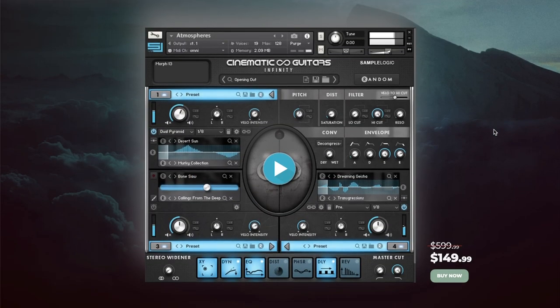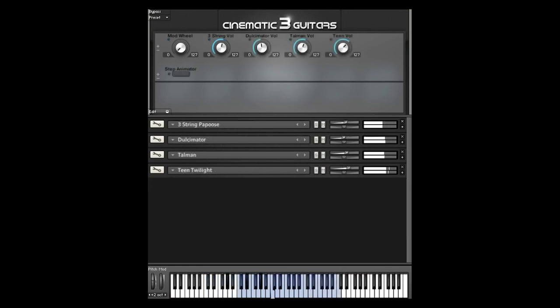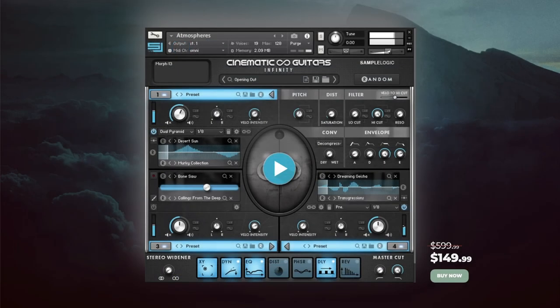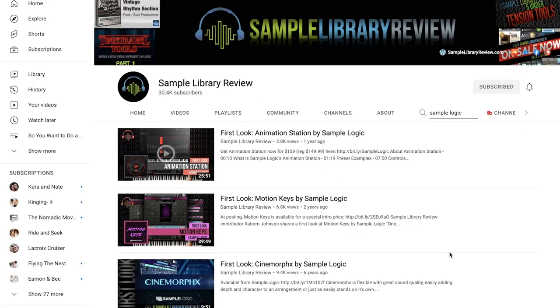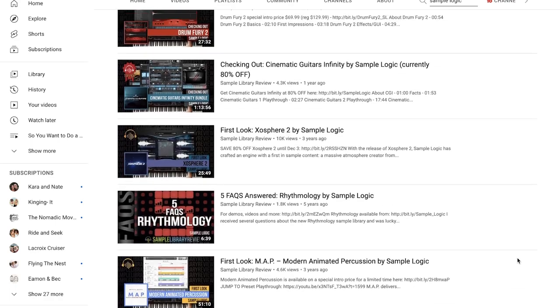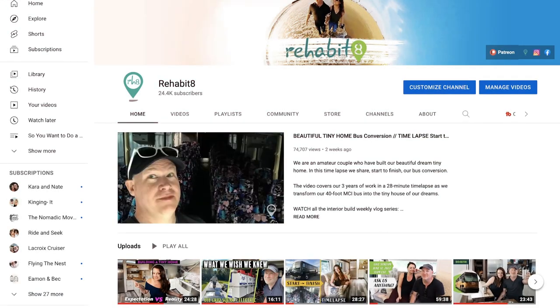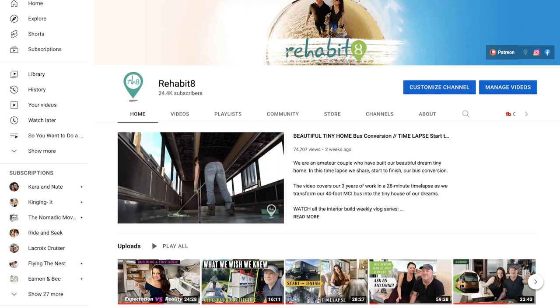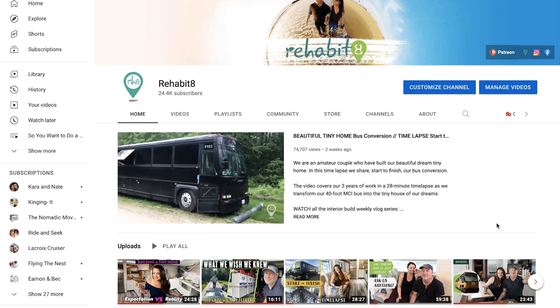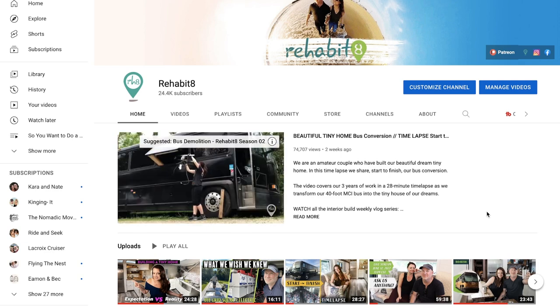And Cinematic Guitars Infinity available now for 75% off — grab it now for $149.99, normally $599. I'll include a link over to Sample Library Review's YouTube playlist, where we've got reviews of most of the Sample Logic instruments if you want to peruse those while the sale is happening. Each week I do a shameless plug: my wife and I are converting a 40-foot bus into our new home — we're nearly done and have been living in the bus now for a month. We've got a complete time lapse, 28 minutes from start to finish, showing our full progress converting the bus into our home.